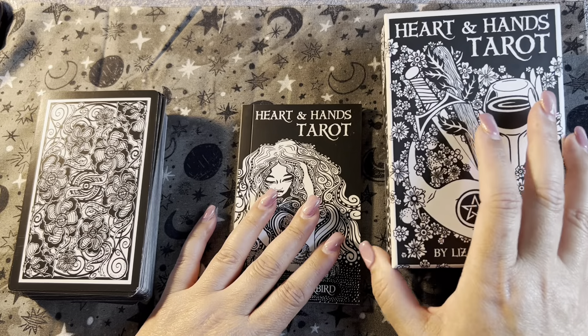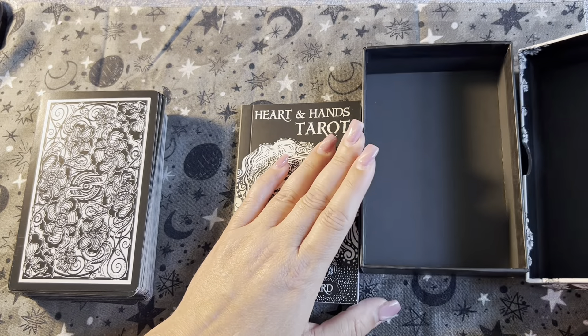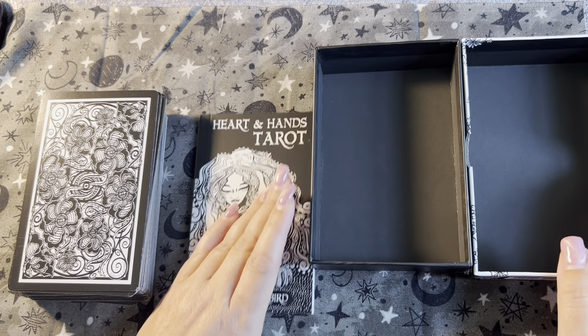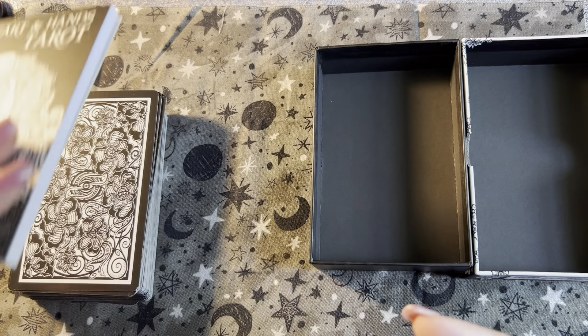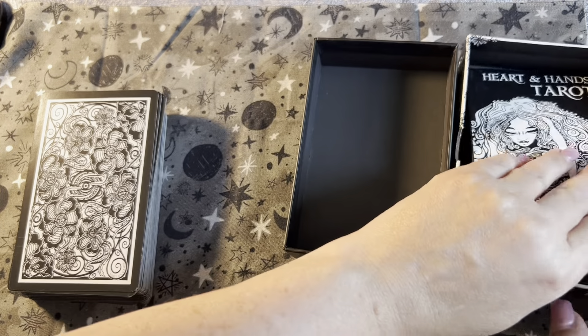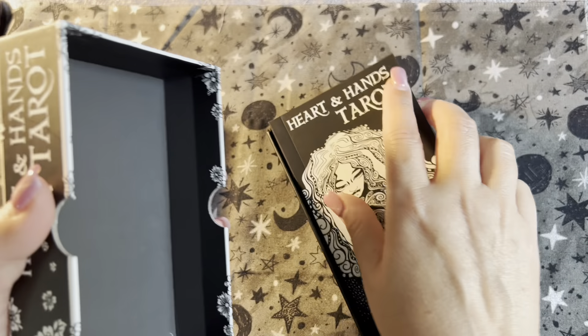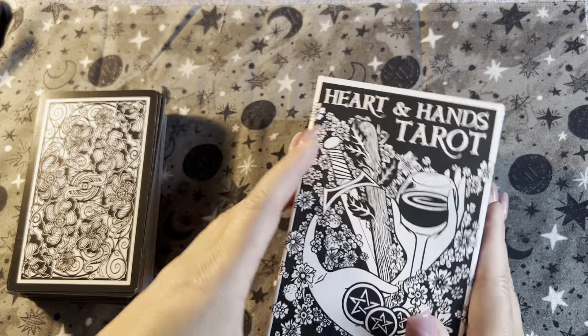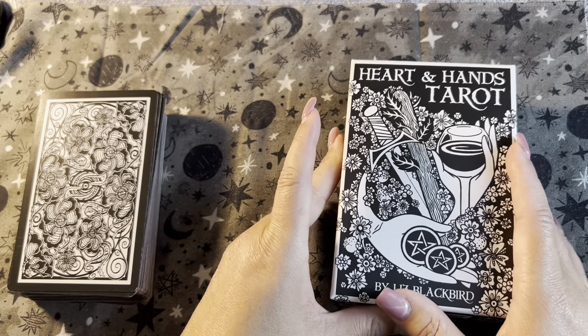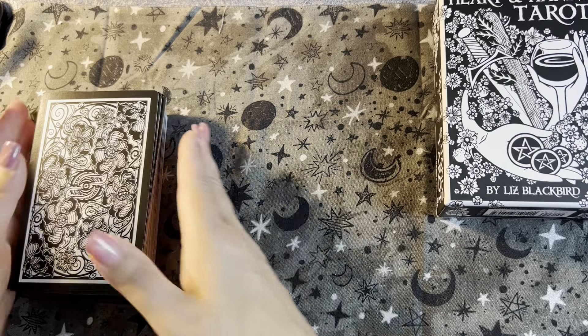I'm actually okay with it because tarot is a different animal than oracle. With oracle you might want to get more of a feel for what the author is conveying, because oracle decks are personalized and different. They stated pretty clearly that this is going to be based off the Rider-Waite.